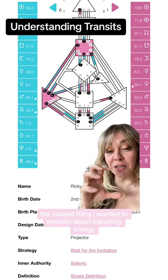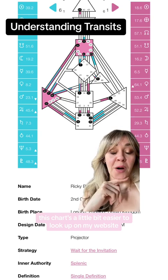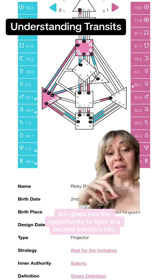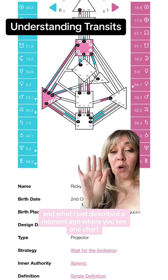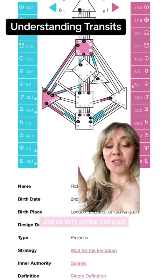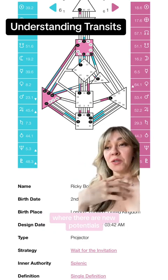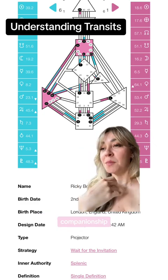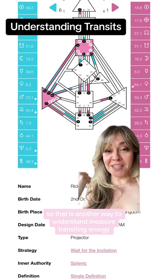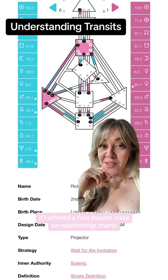The second thing I wanted to mention about transiting energy is that people can transit in and out of your life and create impacts as well. This chart is a little easier to look up on my website — right at the top of this chart, you would see a button that says relationship chart. This gives you the opportunity to type in a second person's info, and similar to what I described — where you see one chart, another chart, and then a combined chart — that does exist in the context of relationships on my website. You would see where there are harmonic gates, new activations, new potentials, where you would experience chemistry in that relationship, companionship, dominance, compromise. It shows it all in that relationship chart. Drop a comment and let me know what specific questions you might have if I offered a free masterclass on relationship charts.